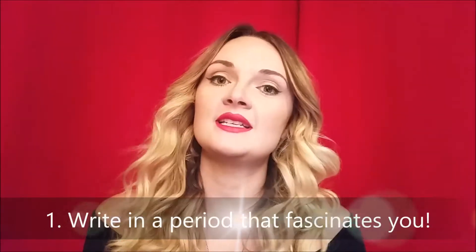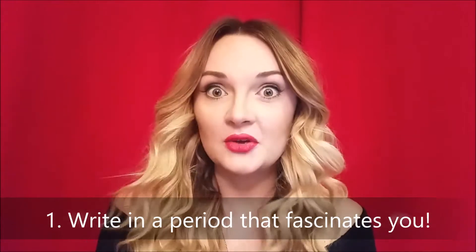Tip number one: make sure that you're writing in a time period that fascinates you. Now, 'fascinates' might seem a bit strong, but it really is so important. When you're writing a whole book it should be about a topic that really interests you anyway — that goes without saying.